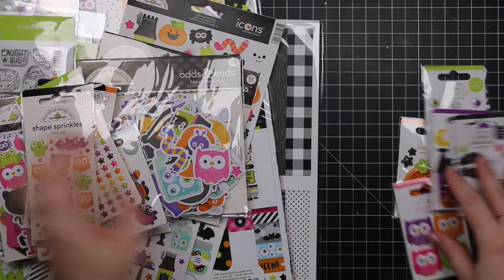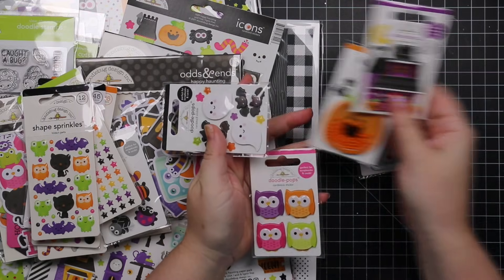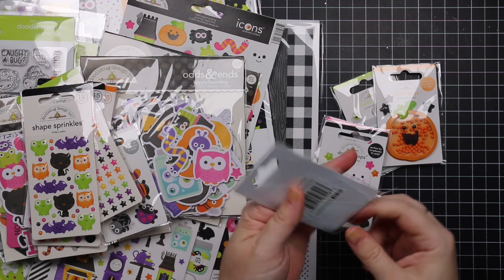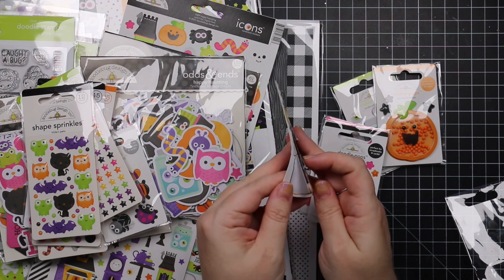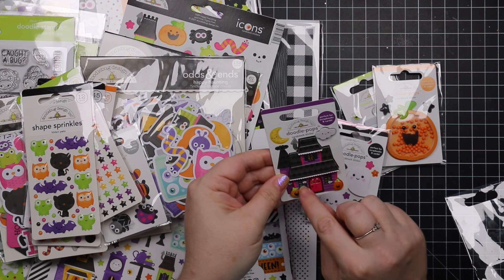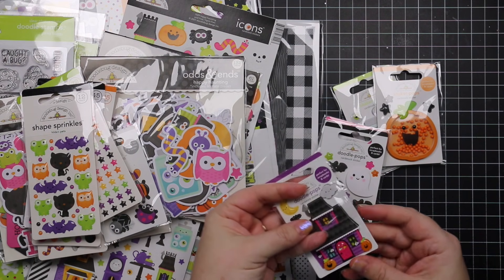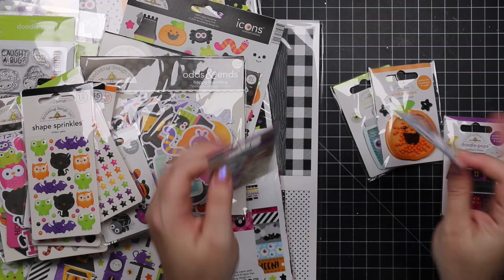Of course, these I hoard so bad — the Doodle Pops. We've got a couple of shaker ones I'll get to in a second. The Doodle Pops are stickers but with Doodle Bug they're all 3D with glossy effects, sometimes glitter and different things like that. They're all built up so there's dimension — little eyes behind windows and glossy details. They're so cute.